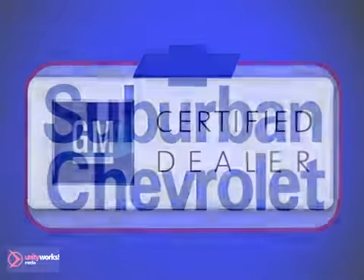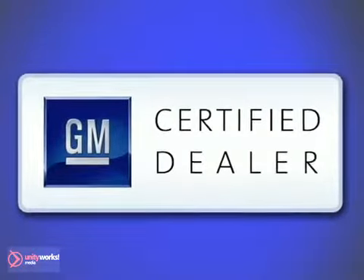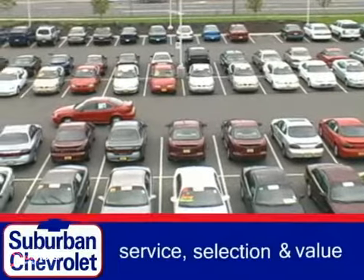At Suburban Chevrolet, a top-performing, GM-certified dealer, we're all about service, selection, and value.